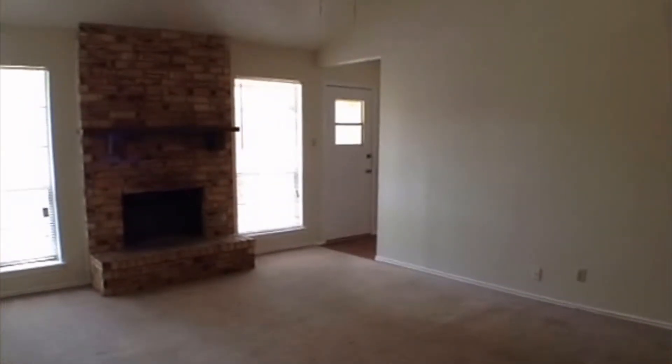And this concludes our video of 4438 Grand Tilly Street.